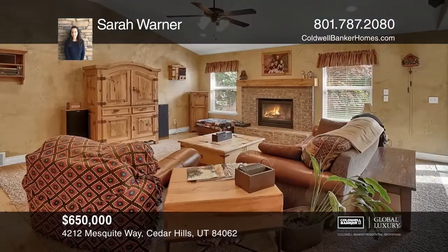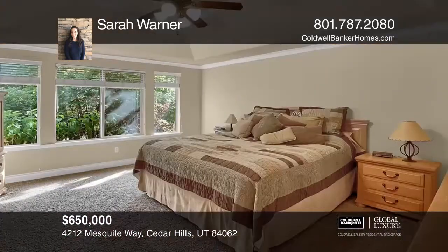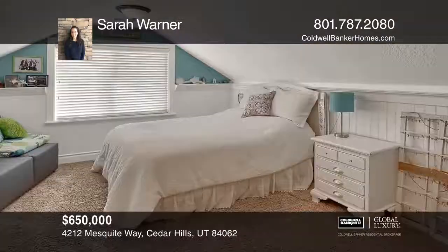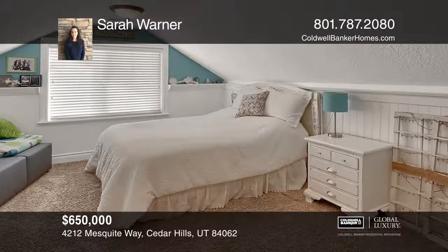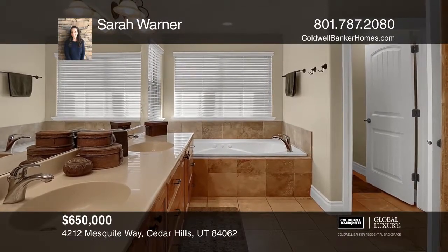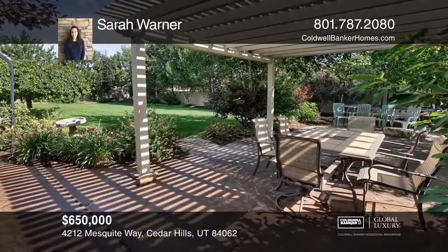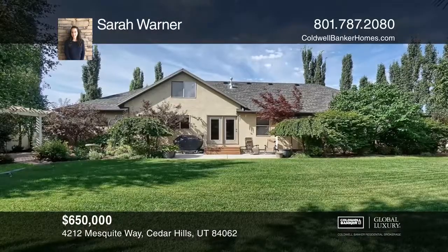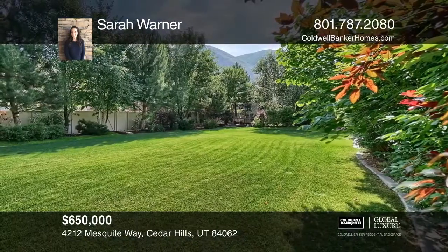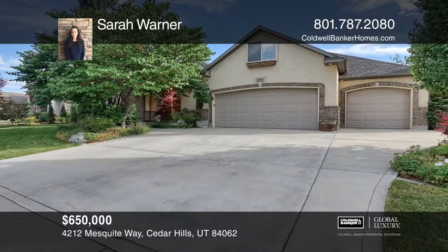This beautiful home is in one of Cedar Hills' most desired neighborhoods. Near award-winning schools, a golf course, and American Fork Canyon, it's a recreational enthusiast's dream. The house has several bedrooms and bathrooms, and plenty of space for everyone, plus an extra-large garage with storage. The backyard is a secluded little paradise of mature trees, a patio with a fire pit, a pergola, canopied pathways, and more. This is a must-see property. Sarah Warner would love to tell you more.